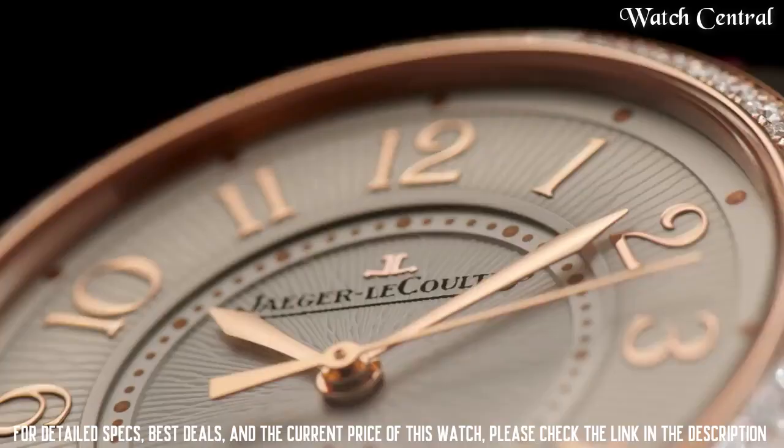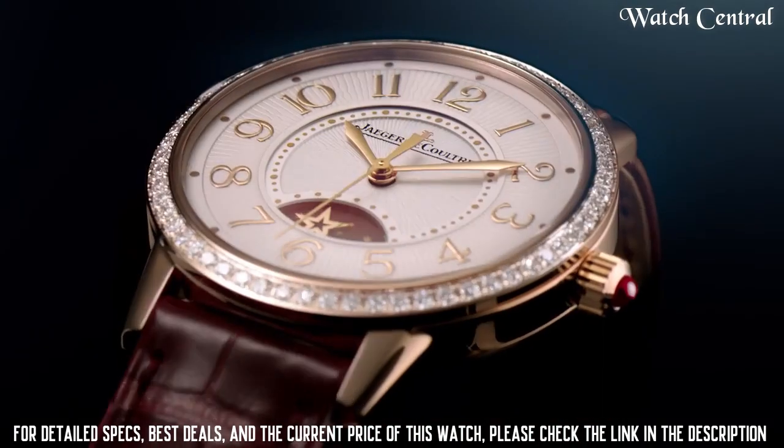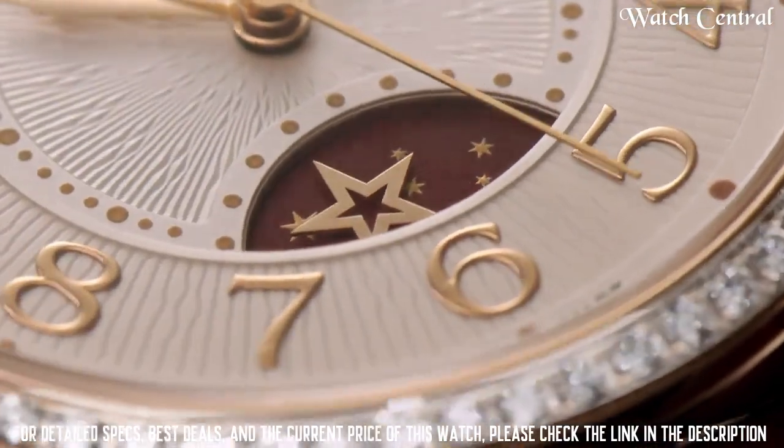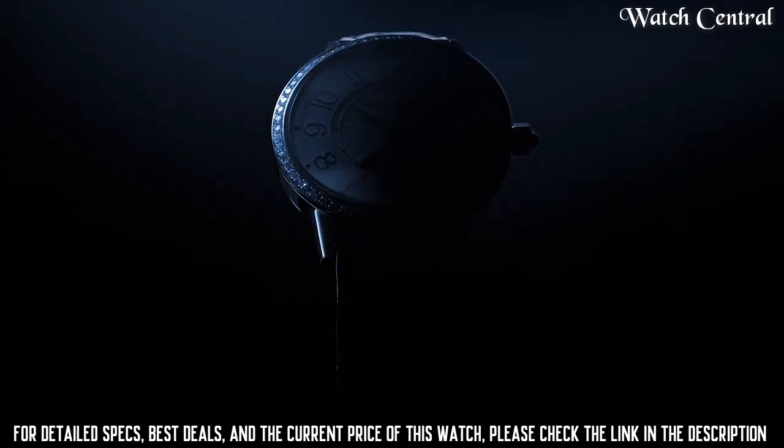The Duometre collection is known for its unique dual-wing movement, which allows for a separate gear train for the timekeeping functions and the complications.